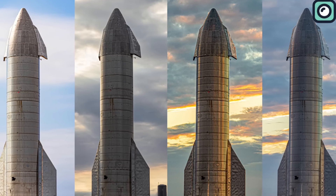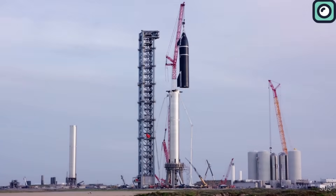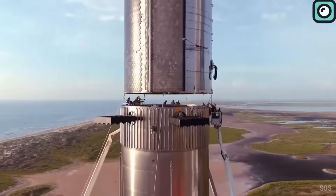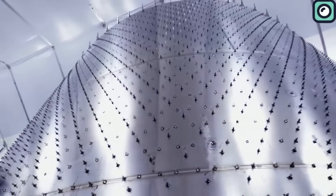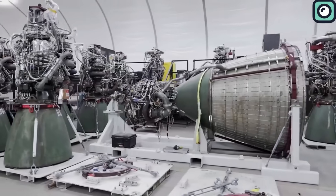Looking ahead, the next steps for the ship include the transport via self-propelled modular transporters back to the launch site and stacking on Booster 9, likely happening late this week or early next week. Given the swift turnaround time of Booster 9, stacking could be completed in less than 12 hours from the start of the initial rollout.